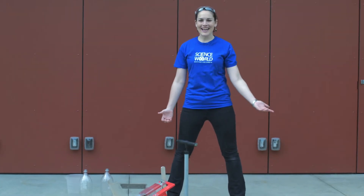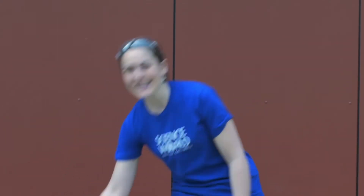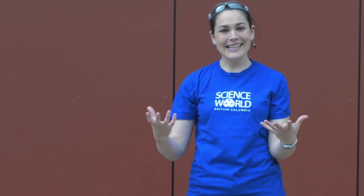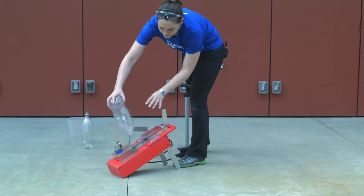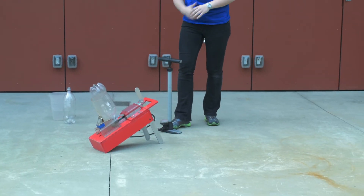Here we are outside in our Ken Spencer Science Park, where we can make the reaction even bigger. This time, instead of using a film canister, we're going to be using an empty 2-liter pop bottle. And instead of creating a gas, we're going to be building up air pressure. What we need is our 2-liter pop bottle, a bike pump, and a setup that allows our bike pump to fill the bottle in place.